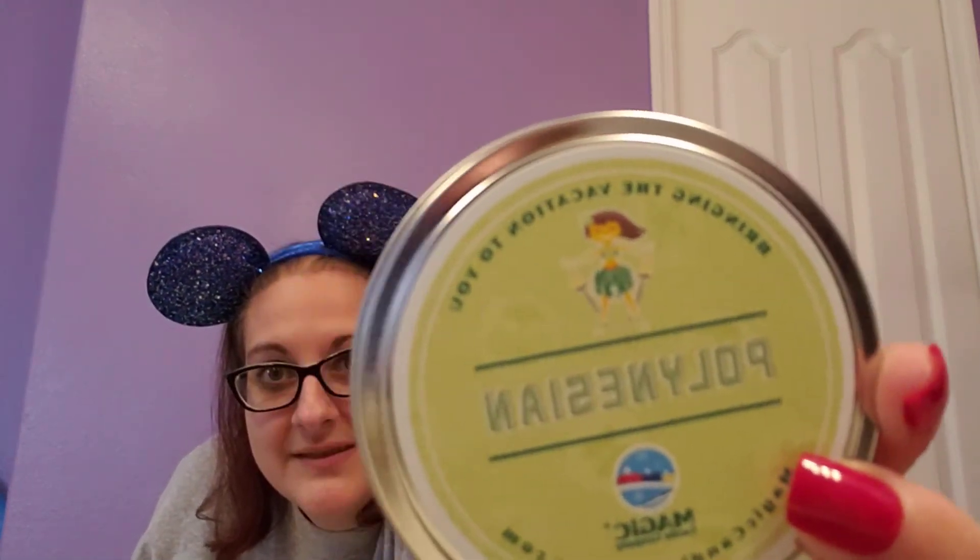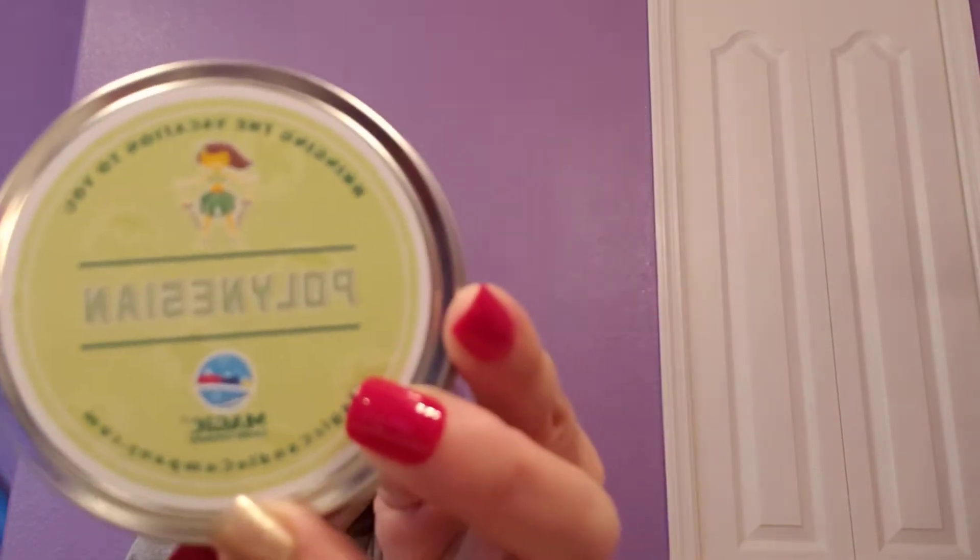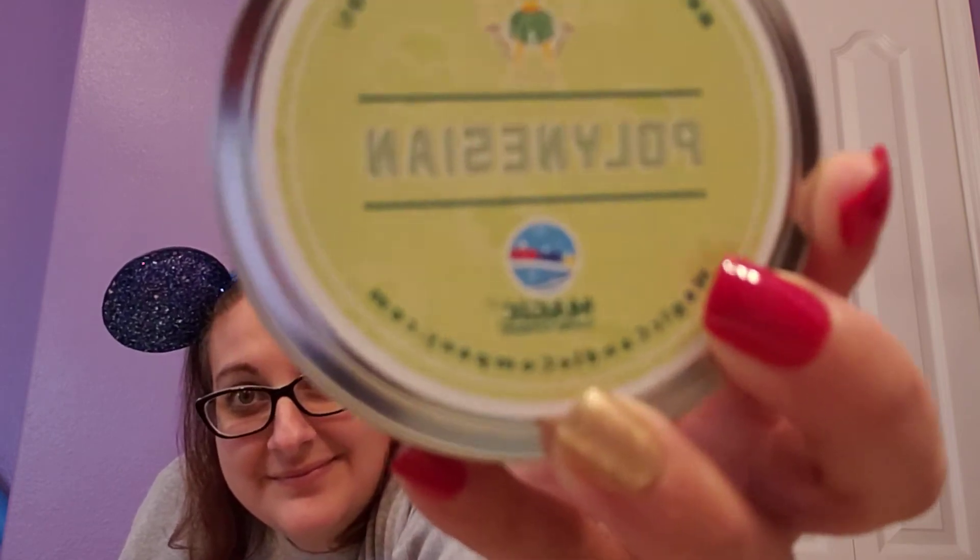So we have two candles in here — we're gonna open these up. Okay so this first candle is the Polynesian. It says "bringing the vacation to you." So if this smells anything like their air freshener it's gonna smell like the lobby of the Polynesian. And yeah, it definitely smells like the Polynesian right when you walk in. All lobbies have a different smell to them. If we ever got DVC, Polynesian would probably be our home base because we absolutely love it.